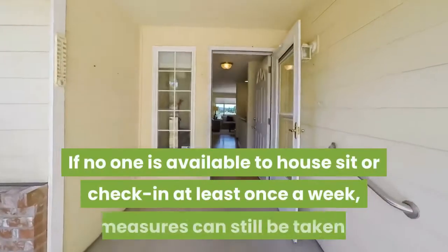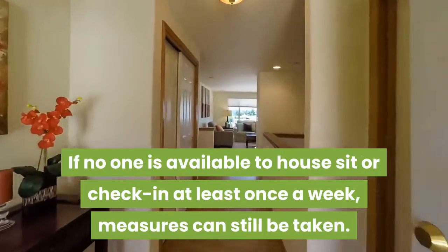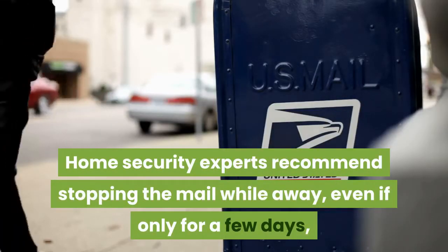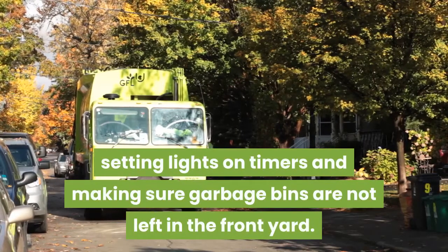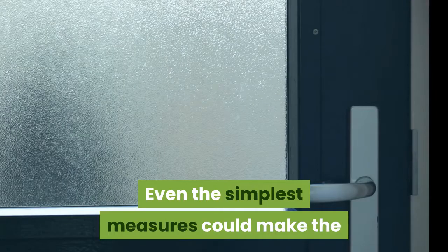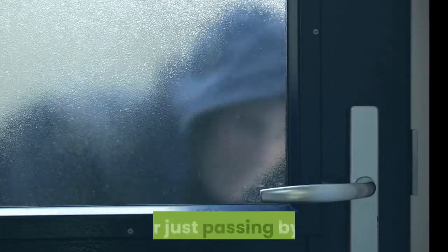If no one is available to house sit or check in at least once a week, measures can still be taken. Home security experts recommend stopping the mail while away, even if only for a few days. Setting lights on timers and making sure garbage bins are not left in the front yard. Even the simplest measures could make the difference between a burglar breaking into your house or just passing by.